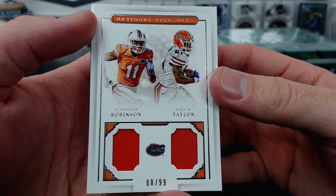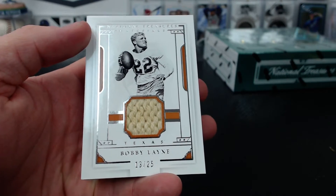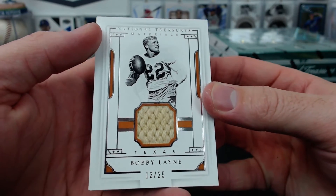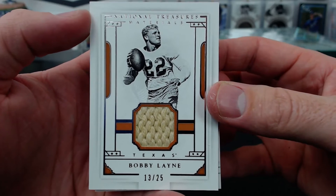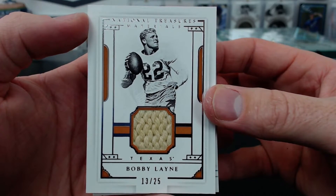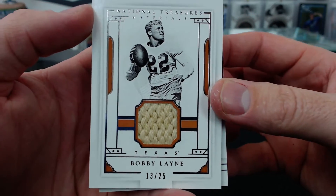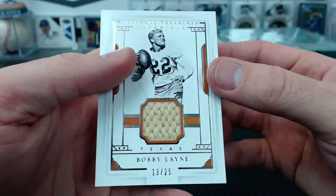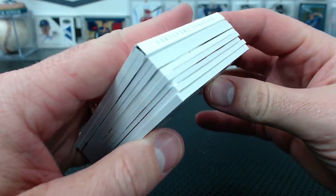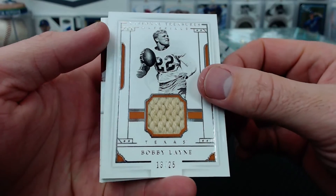Bobby Smalls has number 8. And whoa, look at that old Texas relic - that's crazy. Bobby Lane. Anyone know Bobby Lane? Any big Bobby Lane fans? 13 of 25, Bobby Smalls. What a clean weave. Look at Bee Prince - look at that plate. The fourth one of one for Bee Prince. Unbelievable.